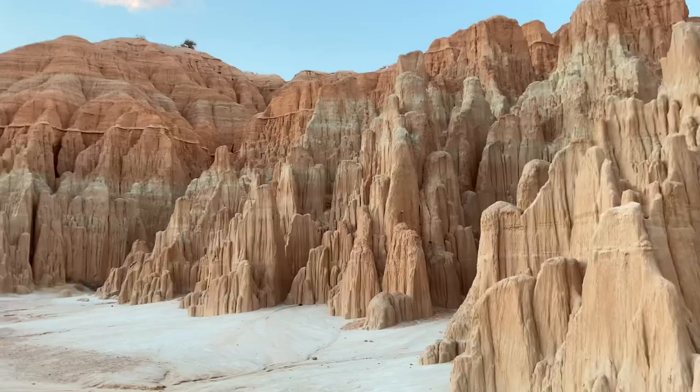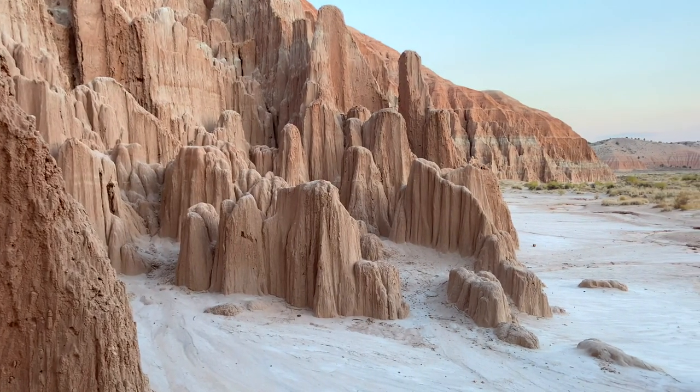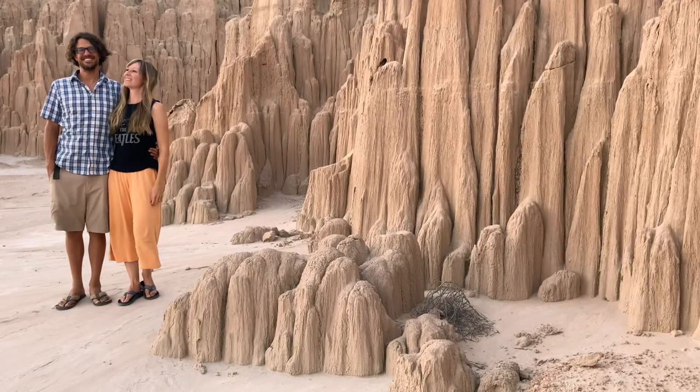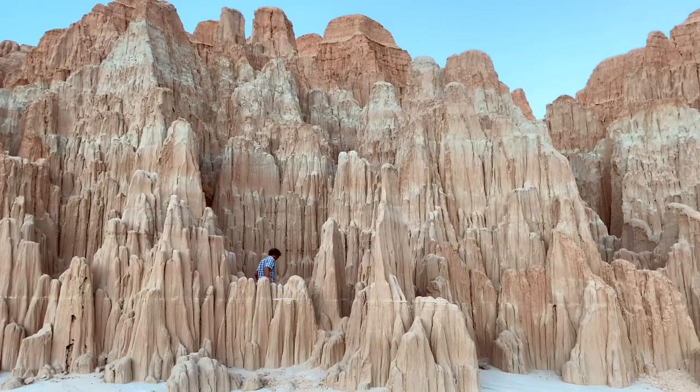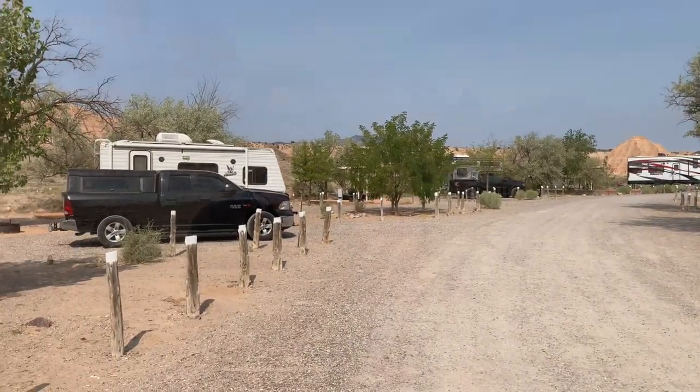Hey, we are here in beautiful Cathedral Gorge State Park in Southeast Nevada. There's a great campground here — it can only fit 15 or 20 rigs, but there are hookups, and we really needed that because it's super hot right now. We're here in late August so the temperatures have been getting into the upper 90s. We have pretty good service on AT&T, so that has been helpful to be able to work here.